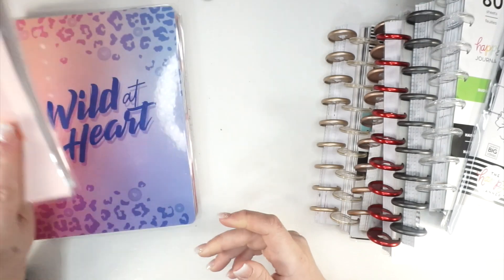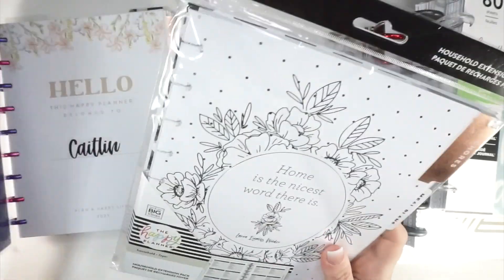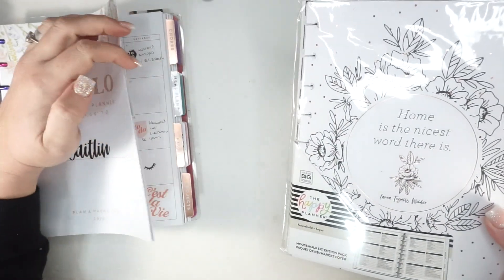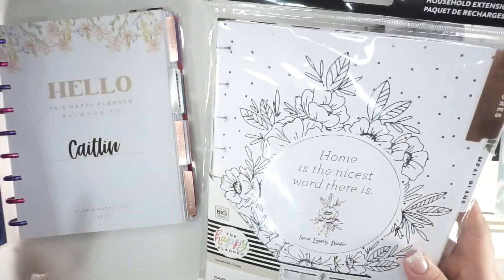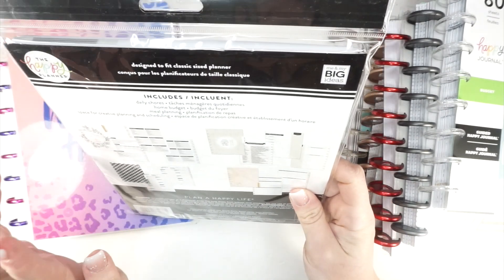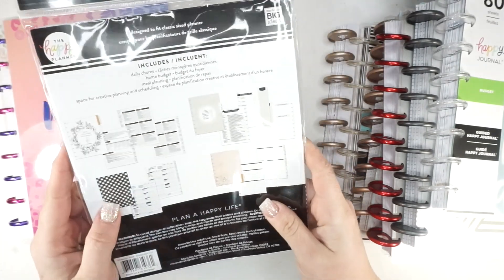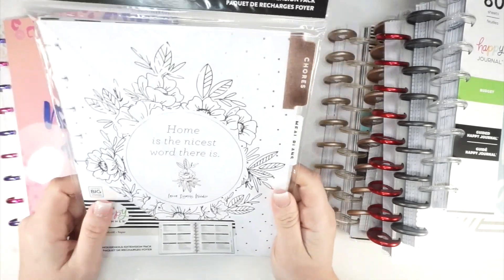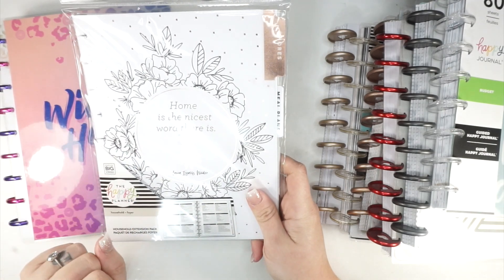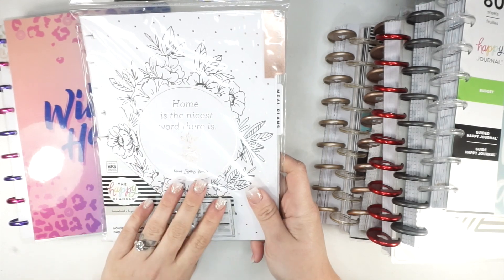This next item isn't technically a planner but I get questions about it all the time — it's the Home Extension Pack. It has dividers for chores, meal plans, budget, and projects. All the sheets are very neutral, which is why I love it and pick one up every time I see it. It's a companion to my regular dashboard planner for all of my personal life stuff.